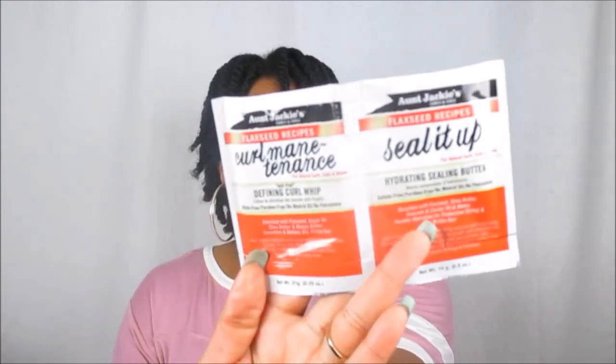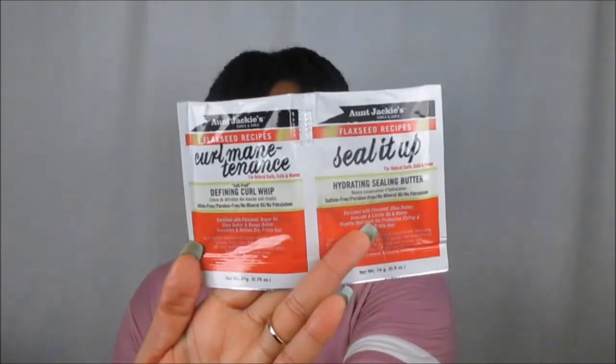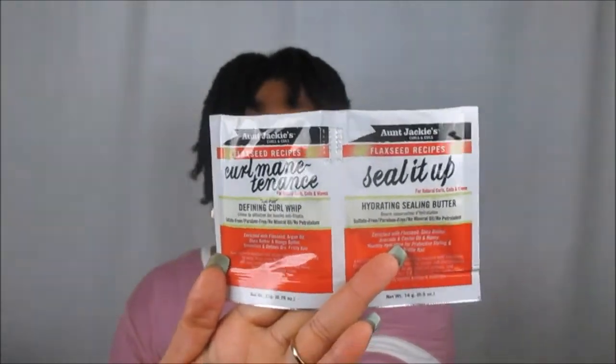We also got some packets from Aunt Jackie's — I've used something from their line before. This is from the Flaxseed Recipes collection: the Curl Maintenance Defining Curl Whip, and the Seal It Up Hydrating Sealing Butter. That sealing butter sounds like heaven — it's probably going to smooth down those cuticles and give your hair that soft shine, bounce, and a really defined twist out.